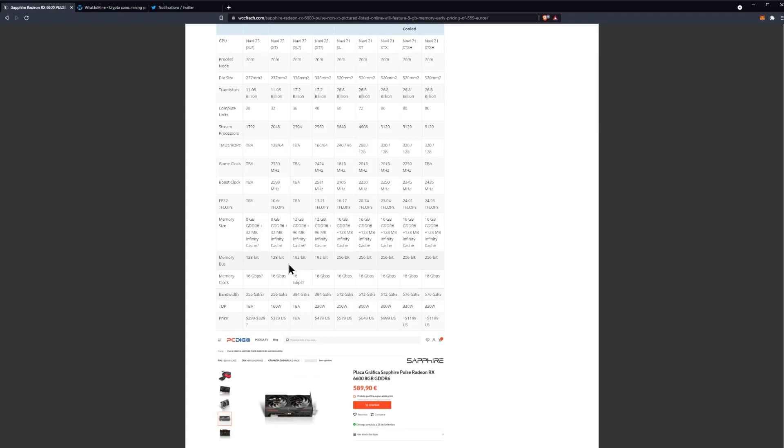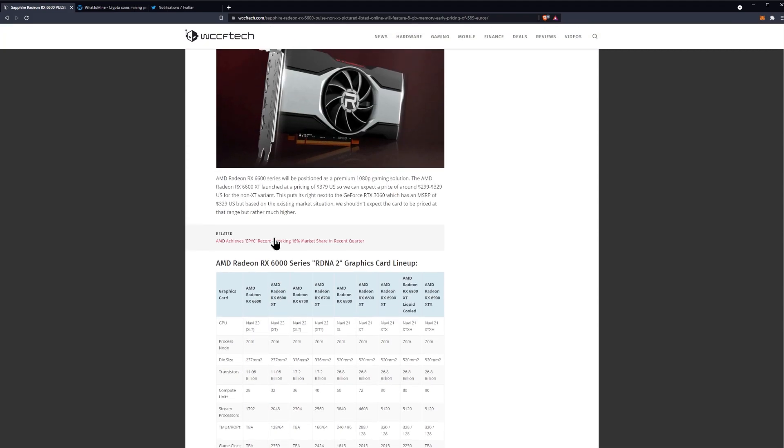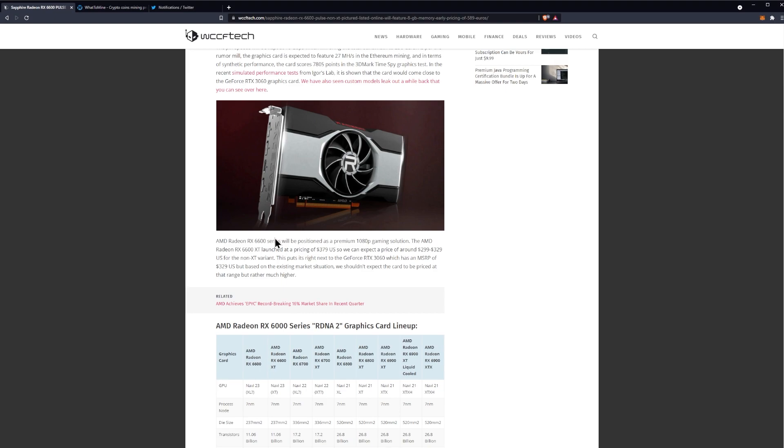Just to confirm, you can look at the spec sheets here. The 6600 XT has the Navi 23 XT with a few more compute units and more stream processors. The key questions revolving around this GPU are primarily things that won't affect mining in particular.